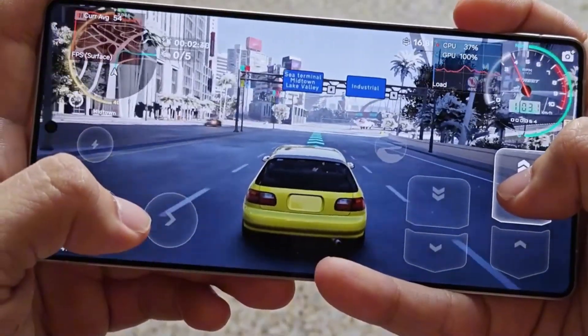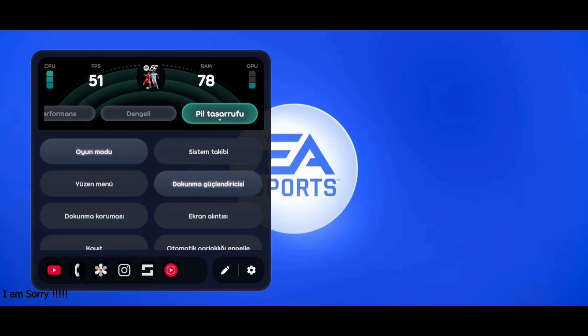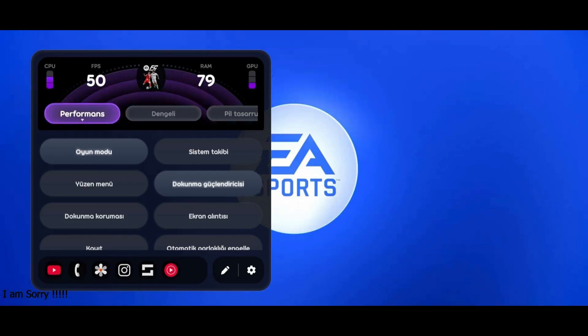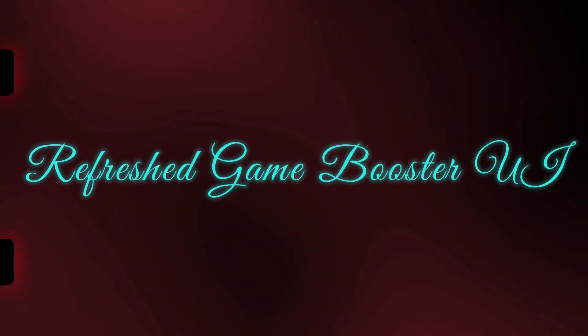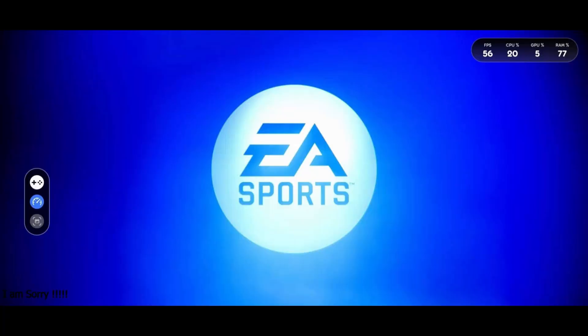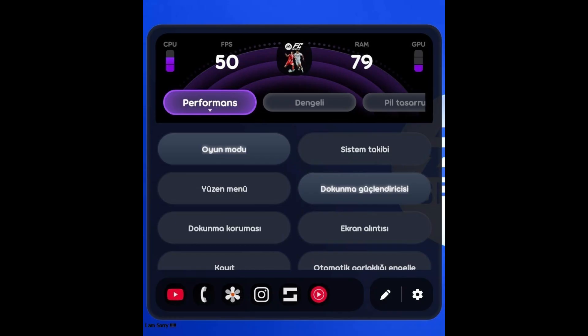In One UI 8.5, Samsung is providing a comprehensive visual overhaul to Game Booster. It gets a revamped panel, increased performance modes, greater voice functions, smarter notification controls, enhanced anti-interference tools, and a cleaner touch protection layout. The panel seems fresher and more modern — earlier, you had to exit the game and jump into settings to make adjustments, but now practically everything happens on the fly without interrupting your gameplay.